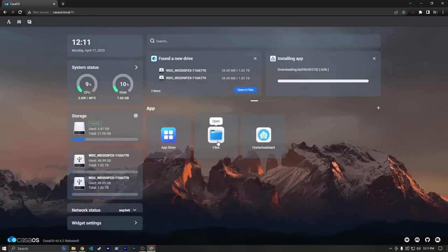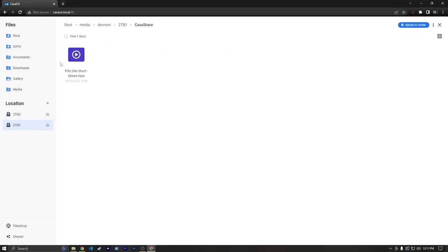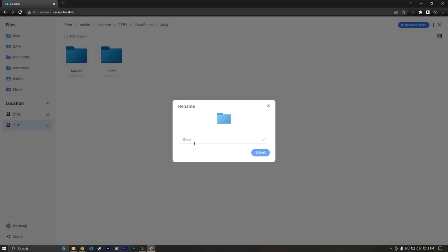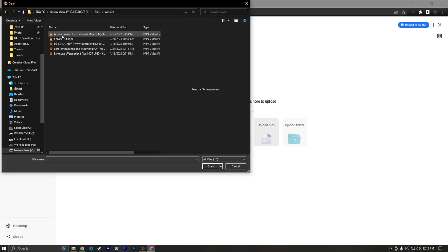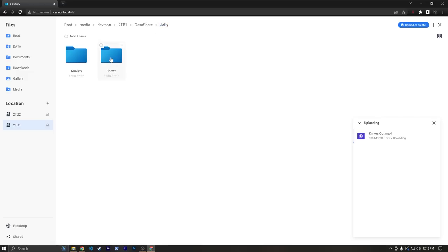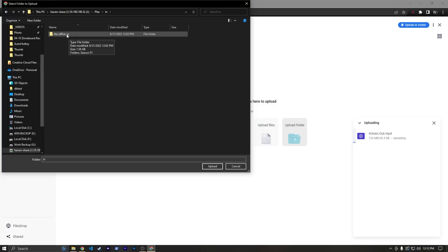We're going to hit Continue in the background and start setting up some files. I'm going to go into our Casa Share folder and create a new folder called Jelly. Inside that folder I'm going to make two more folders — one called Movies and one called Shows. Under Movies, I'm actually going to upload a file. I'm doing this from the web UI, but I could also just drag it in via Explorer with our SMB share we set up earlier. I'm going to upload Knives Out. Under Shows, I'm going to upload a folder — this folder called The Office US that has the first season of The Office.